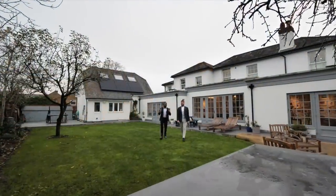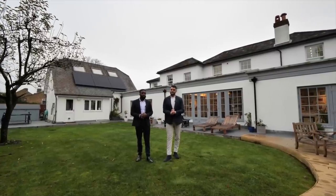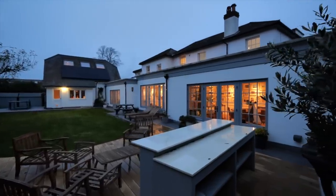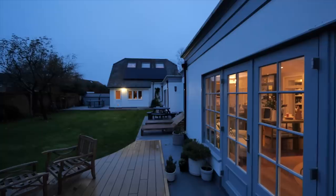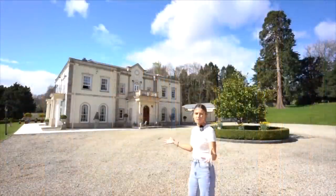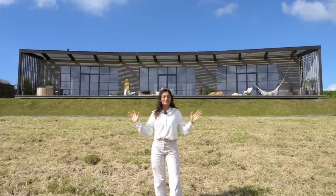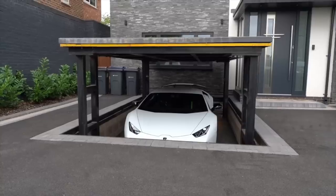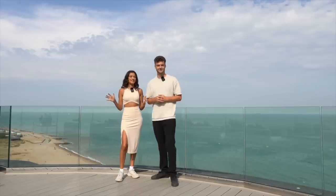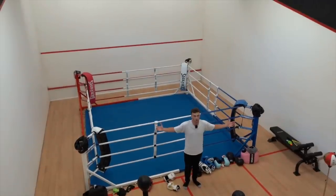We hope you've enjoyed the tour of this incredible family home. If you'd like your own exclusive tour or any further information, please contact us on the details that follow. We'll see you next time.